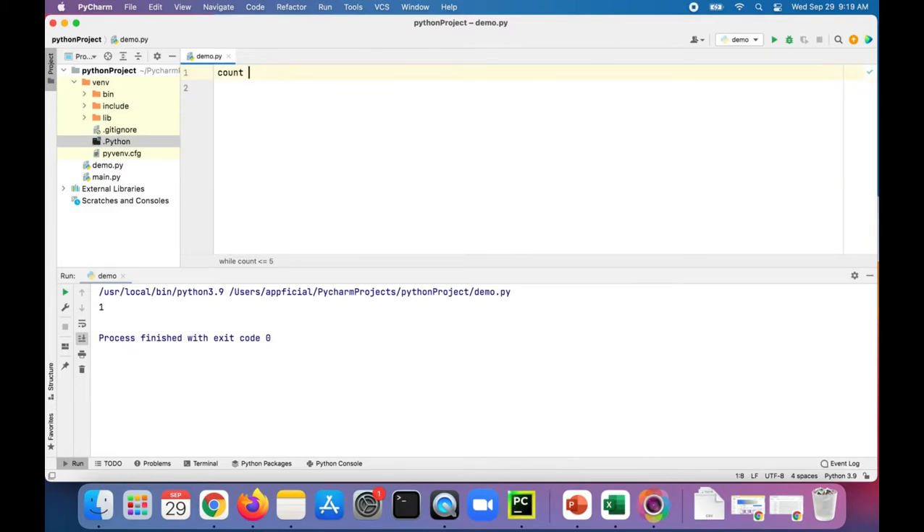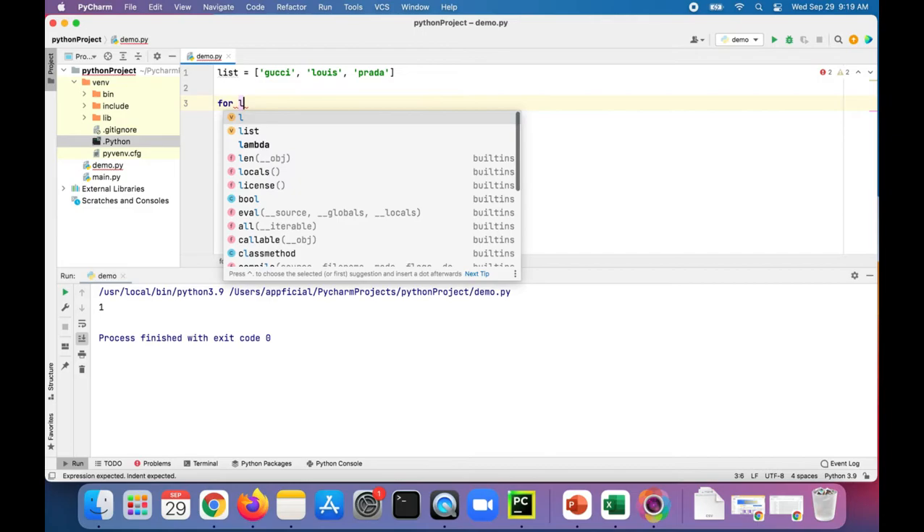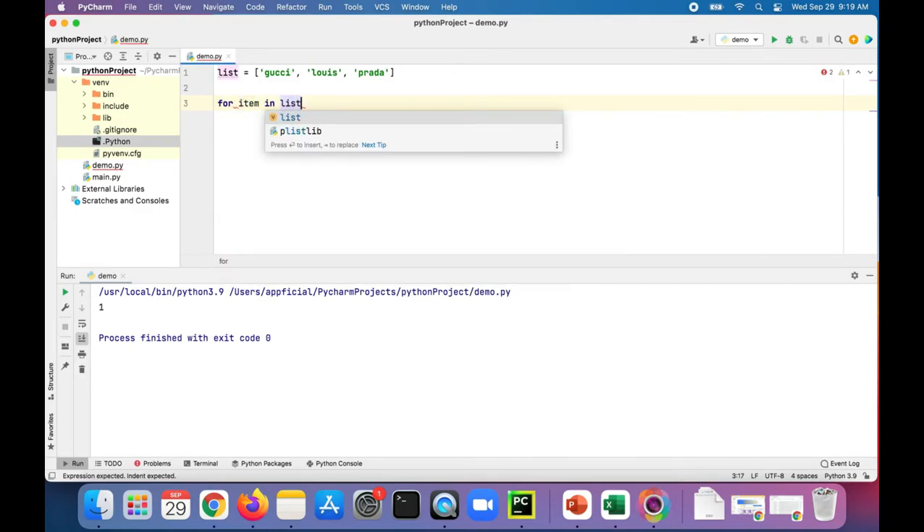Let's try it with a for loop. Let's create a list — gucci, louis, and prada. Here's a little list, and let's loop through that: for item in list, print each item, and if that list ended successfully, print full list printed out.